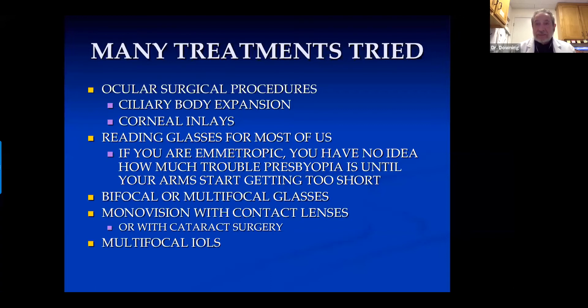And if you're emmetropic and have been for 45 or 50 years, you don't have any idea how much trouble presbyopia is until your arms start getting too short for near work. If you're not emmetropic, you're going to have to get bifocal or multifocal glasses. Many patients in the US wear contact lenses, and once presbyopic, many use monovision — correcting the dominant eye for distance and under-correcting the near eye to leave some myopia. That works very well for many patients, but not for everybody.